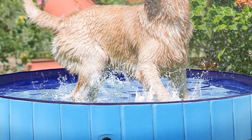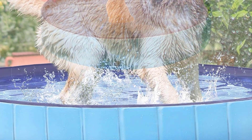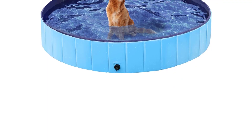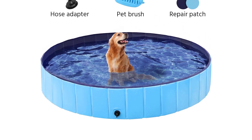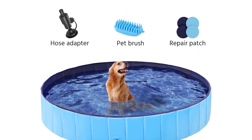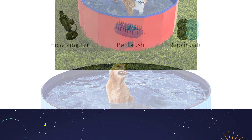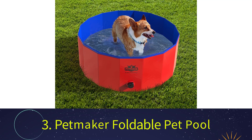The pool is equipped with a hose connector to allow you to attach your hose directly. It also comes with a dog brush to bathe your pet, as well as four patches for repair if it should ever break. To ensure the best experience, you should be cautious not to fill it beyond the fill line.